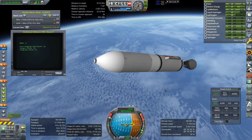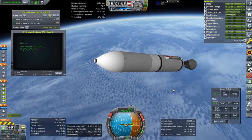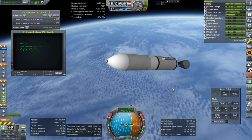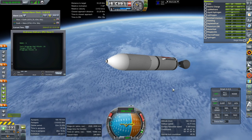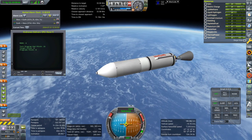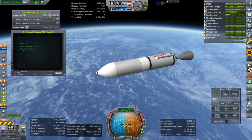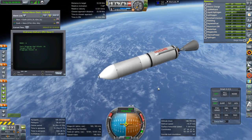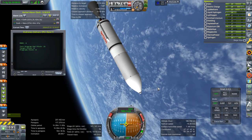Maybe my intent to use this stage to help out was a bit premature. It looks like we've got to be using all the delta-V from it after all. And that makes sense, because this is a very heavy payload. We are now in orbit.